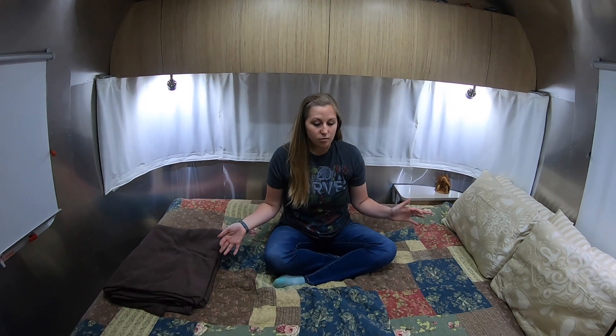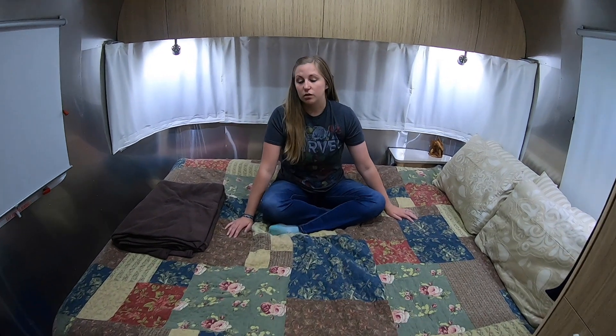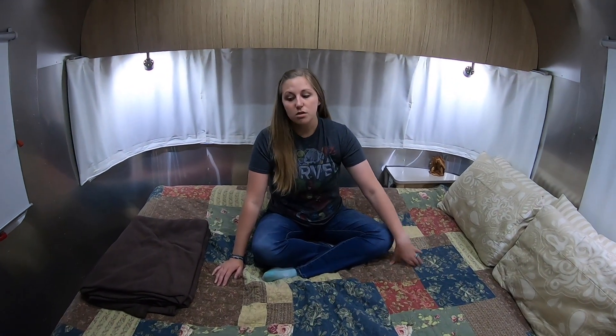It is an Airstream 25FB Flying Cloud. We do have a queen-size bed in here. The bed that came with the Airstream is an RV Queen, and we actually had some problems with mold — I had to get rid of the mattress, so this is a new one. It's a little bit bigger than a regular RV Queen. We just haven't had the time yet to cut it down to the right size, but the original mattress that came with the Airstream was really comfortable — we were actually really surprised how comfortable it was.